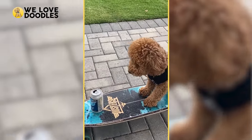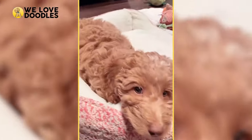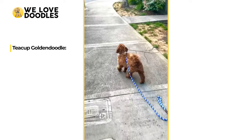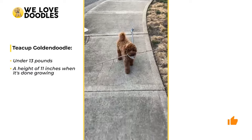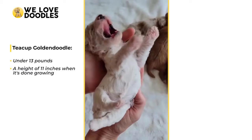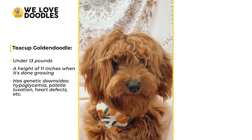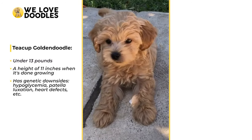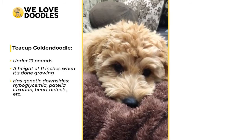It's hard to believe, but the mini Golden Doodle can actually get even smaller. Within the mini category are two unofficial subcategories, the smallest called the teacup Golden Doodle. So how small is it? Try 11 inches tall and less than 13 pounds — that's roughly the size of a piece of paper. The teacup variation is beyond cute, but it has genetic downsides that may scare anyone looking to bring a teacup doodle home. Hypoglycemia, patella luxation, heart defects, and more all run rampant with the teacup doodle.